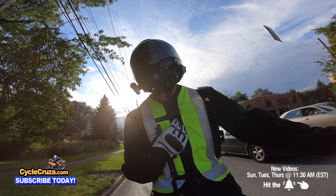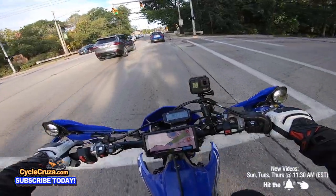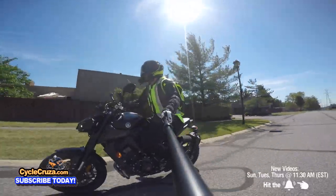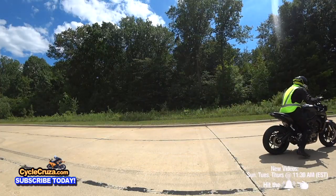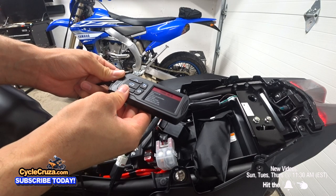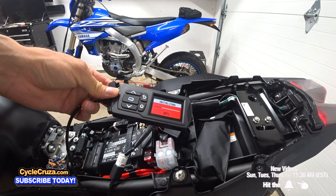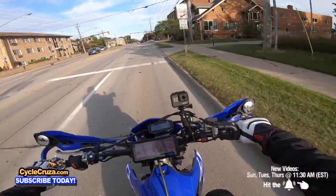I owned the previous-gen MT-09, a 2020 model, but I didn't like that bike much because it didn't fit me well — the seating position just didn't feel right. It also had a snatchy throttle, even though I fixed it a bit by putting a flash tuner on there. If you want to flash-tune your own bike, you can get a flash tuner easily — I have a link in the description and comment section — which will open your bike up and smooth the throttle, especially on the older MT-09.